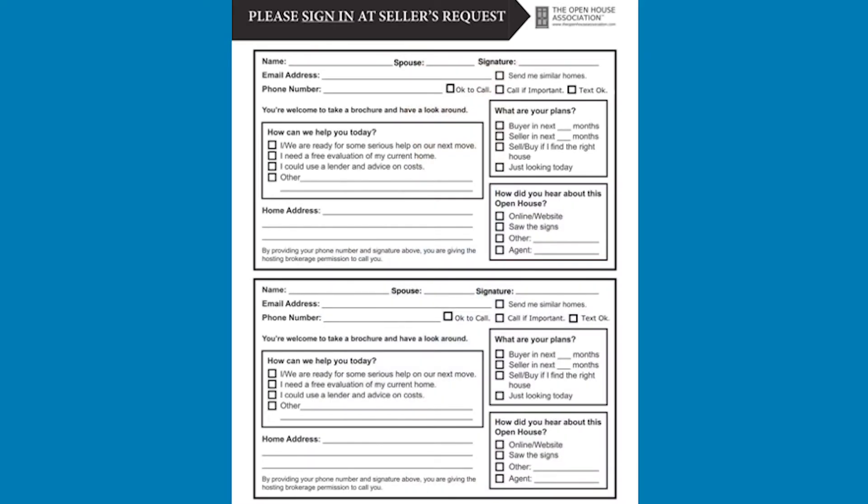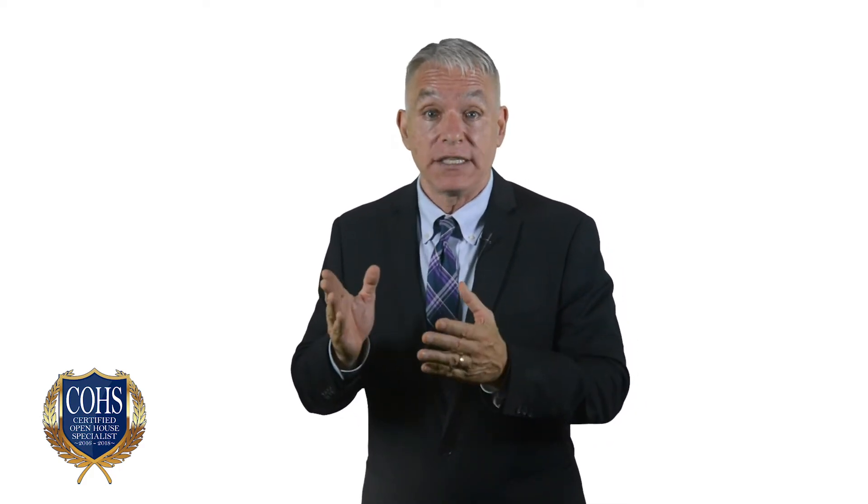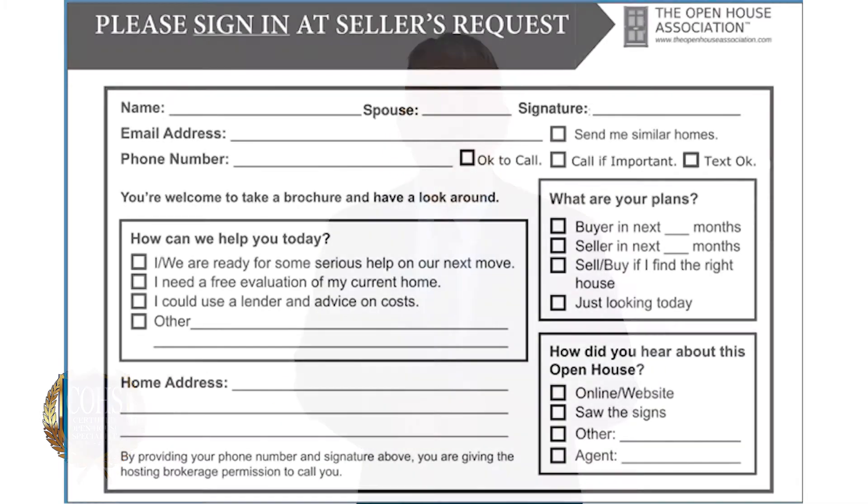Let's go back to the guest registry for just a moment. This is the second form we want to give you as a free download today. This form is vital because it sets the tone for your interaction. Since time is limited, let me go over just a few important points. First of all, everyone signs in. If you need an excuse, tell them your broker requires it for security reasons. If you want to have fun with them, tell them that even your lender had to sign in. Just make it you.